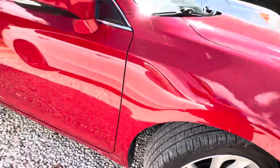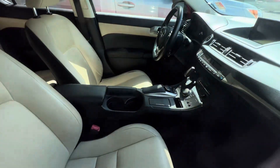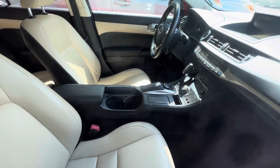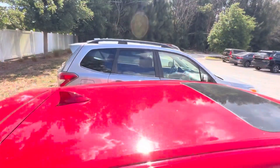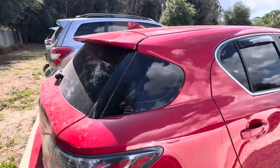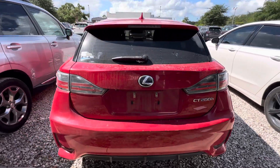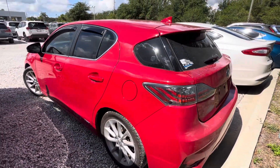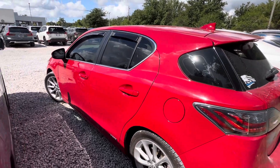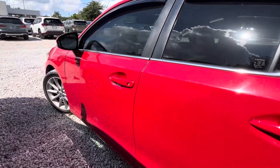It looks like the tires are in great shape all the way around. We just took this in, so it hasn't gone to detail yet, but as you can see there are no rips or stains on the seats. It has a sunroof. There doesn't appear to be any outside body damage to the car, and it will clean up nicely. It has the rain guards on the windows.